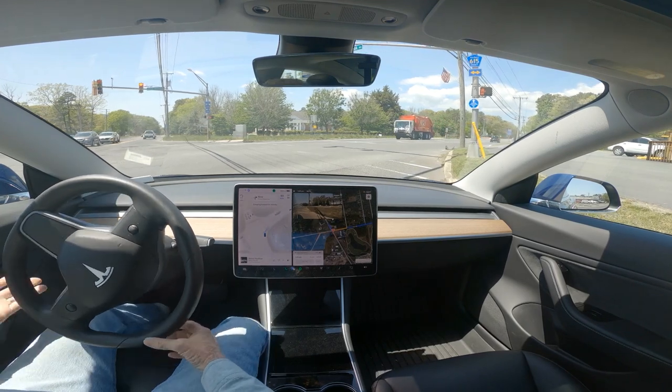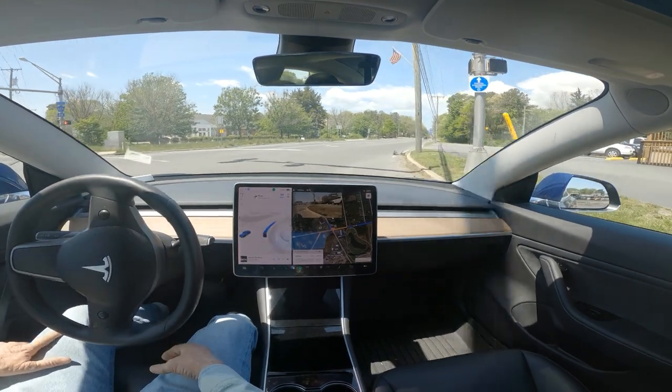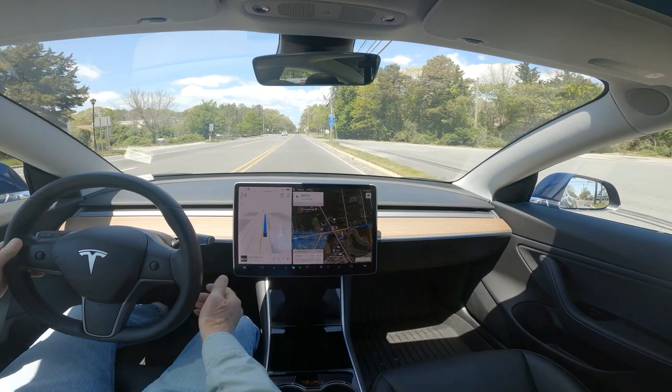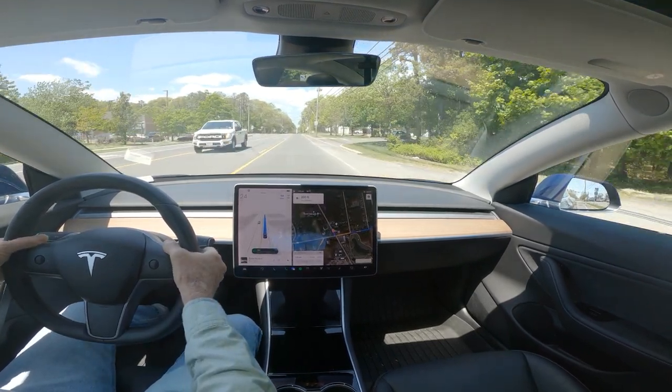Now what is it doing? I would have gone. I'm going to tap the accelerator.